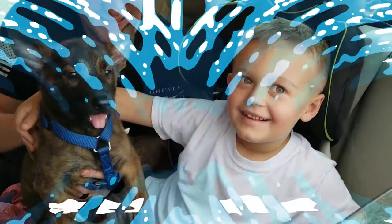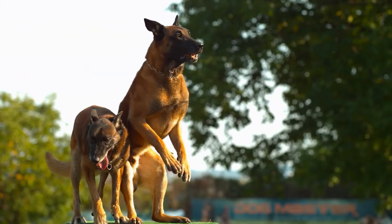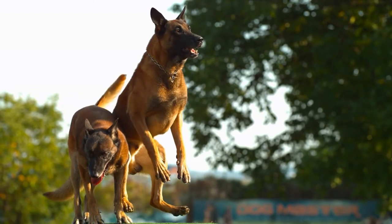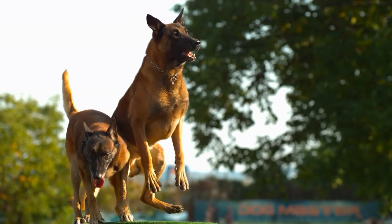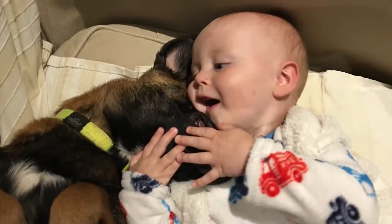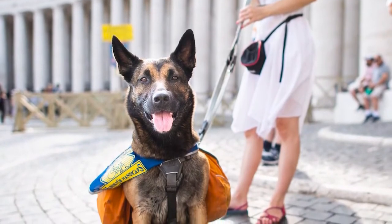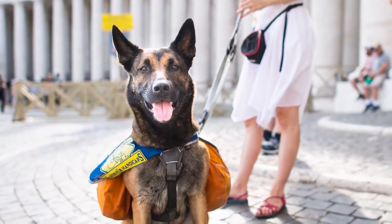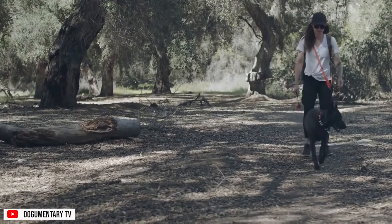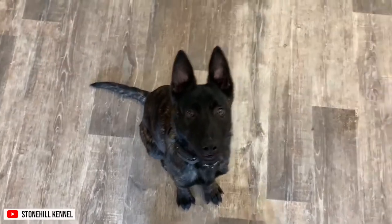Good with Family. Belgian Malinois are famous for their intensity and demand to work. For this reason, they are often employed in jobs rather than kept as family pets. They can also be too much for young children or other pets, although if they are acquainted when young and trained properly on how to interact with children, they tend to do better. Dutch Shepherds are great with family, especially children and other pets. They can grow very affectionate and obedient as they are an eager-to-please breed.